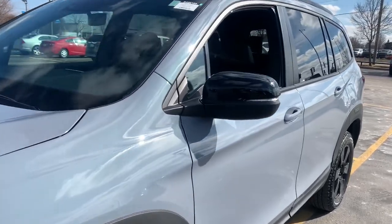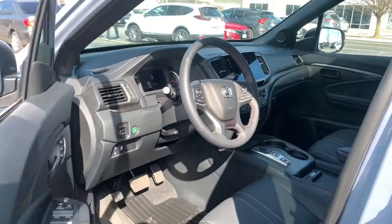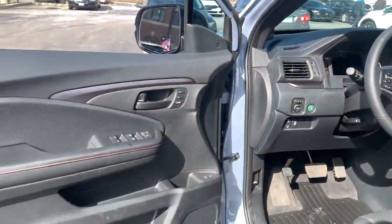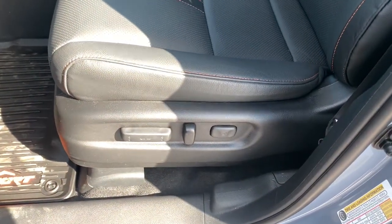Here's a Honda Pilot, the refined, spacious family SUV that keeps you safe, comfortable, and in command on every adventure. From all-weather and towing capability to comfortable cruising, it's the ultimate family vehicle.